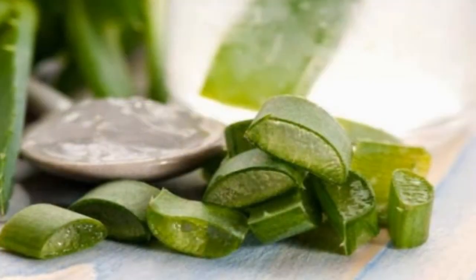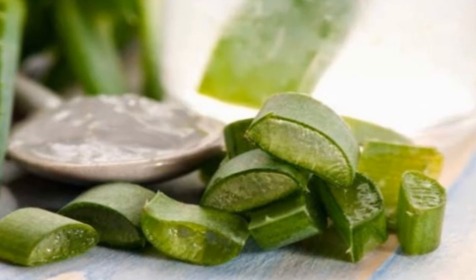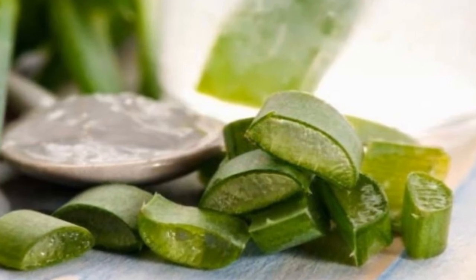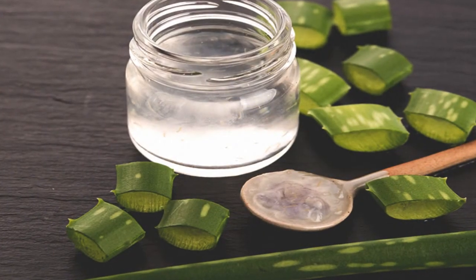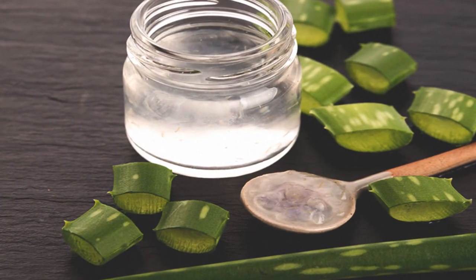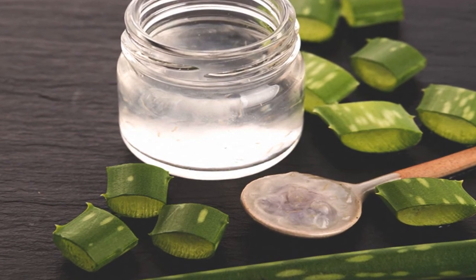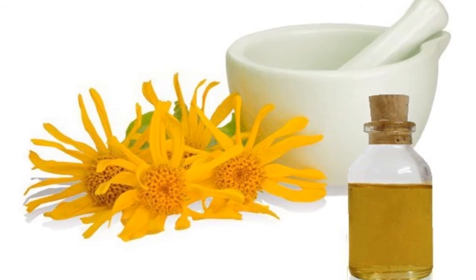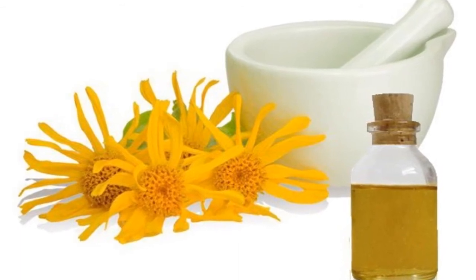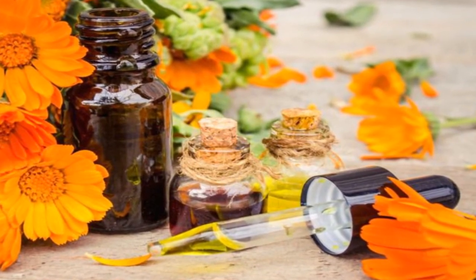5. Aloe vera gel: the aloe vera plant contains a crystal-like gelatin that has calming and anti-inflammatory properties. It's also a great moisturizer. This natural ingredient accelerates the curing of wounds, burns and other skin problems that affect the skin's appearance. In addition, it decreases the peeling of skin and the redness caused by psoriasis.